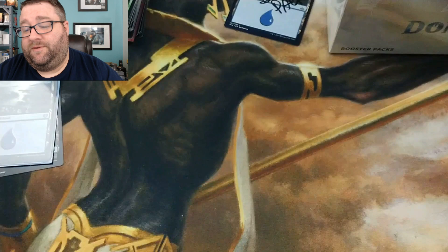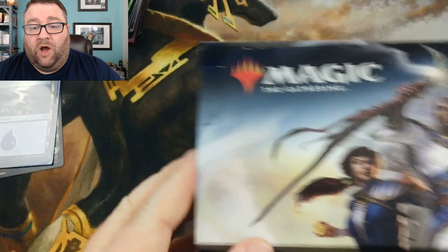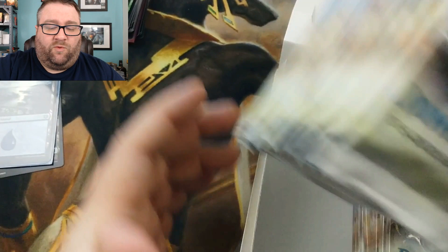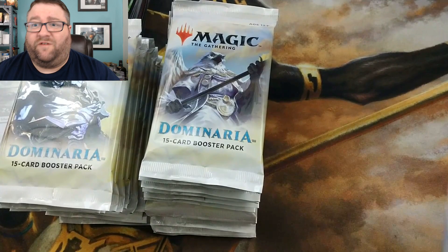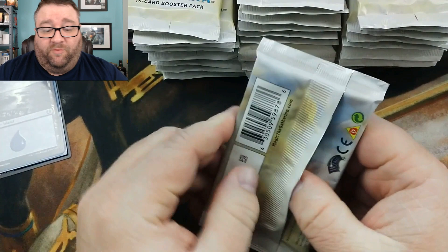We're going to save the Invasion pack for the very end. We're going to crack his booster box now. In the name of time, we're going to kind of skip through — we'll take a look at the uncommons but not the commons. Let's start cracking these bad boys open. And once again, if you can check out Marcus's channel, Exotic MTG, that would be awesome.